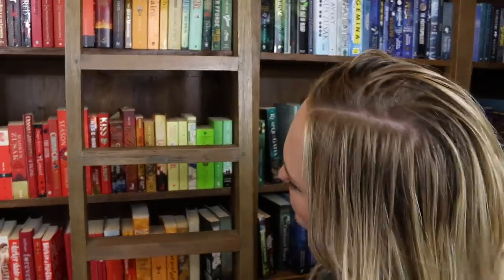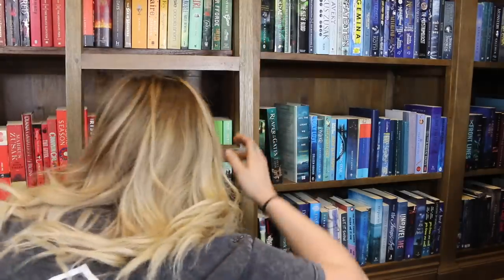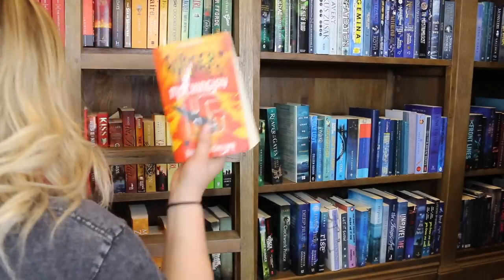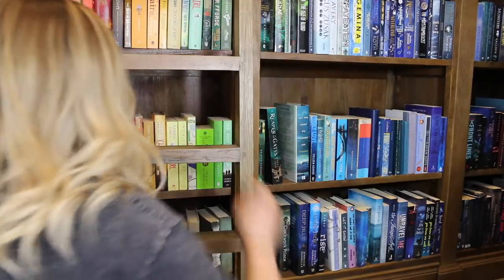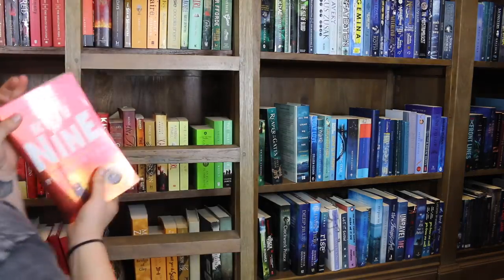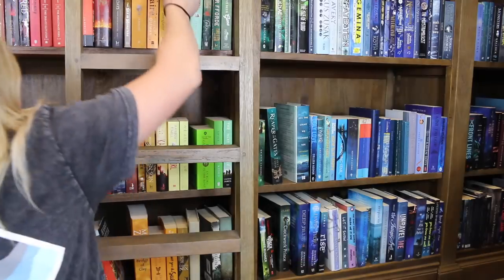Do you have a book that was turned into a movie? I have so many. Looking at my shelves — we've got Harry Potter and the Chamber of Secrets, The Hunger Games, It's Kind of a Funny Story, The Rise of Nine by Pittacus Lore (although technically the first one was the movie), and Love, Rosie. I think that helps you get the point — I have a lot of them.